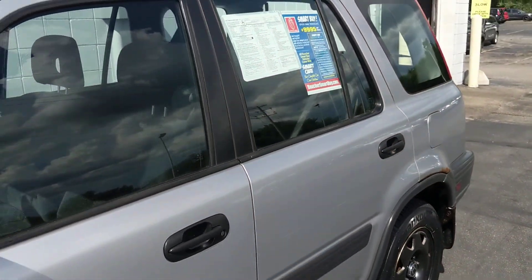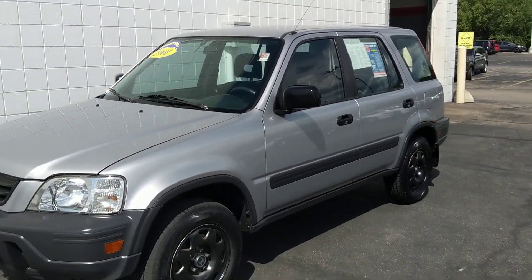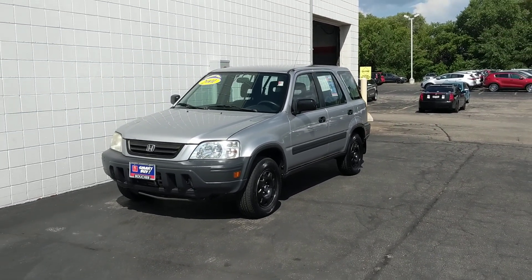This vehicle is priced to sell and won't last long so please call us today and schedule a test drive. We can get you great little payments if you're one of our 25 lenders. Our phone number here is 414-357-2000. Thank you for choosing Boucher.